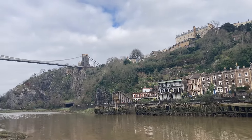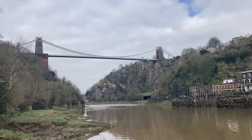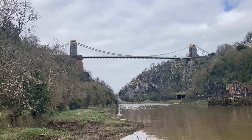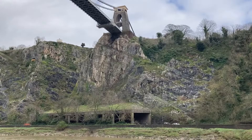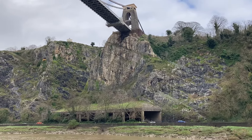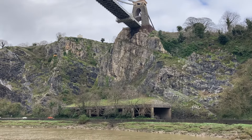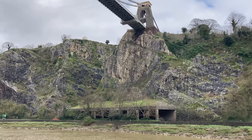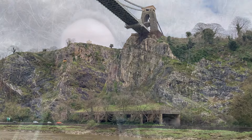Ahead of us is the Clifton Suspension Bridge, which leads into the Avon Gorge — quite impressive really. Look at the angles of the rock on the face below the suspension bridge; it's like a mini Alpine road pass at the bottom. And for those of a certain age, you'll recognise this character painted on the rocks.